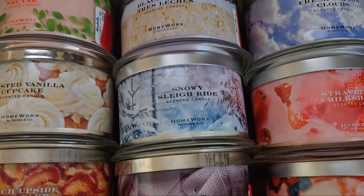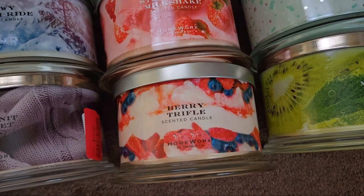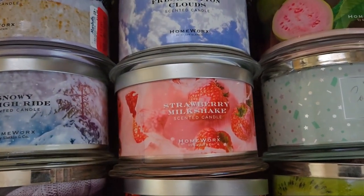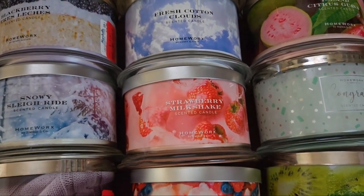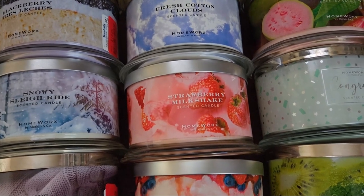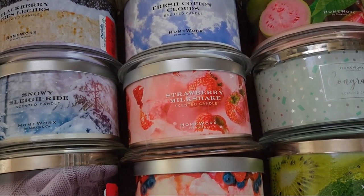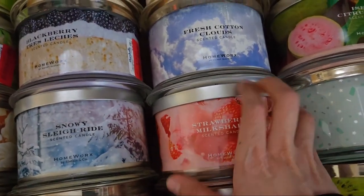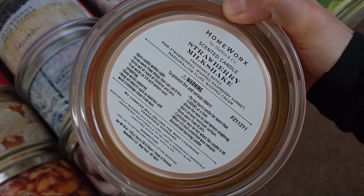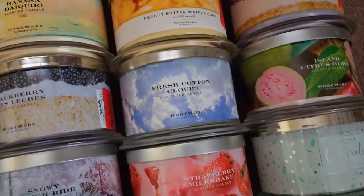Snowy Sleigh Ride — again, not really into outdoorsy scents. Then we're back to Cozy Knit Blanket. Berry Trifle — this one I purchased on the Slackin and Co. website, so hopefully it performs decently strong. Strawberry Milkshake smells absolutely delicious — my sister will probably want this one. I've already burned it once before and bought a backup, possibly a third. It did get strong, and the pour date on this QVC one says December 11, 2021.